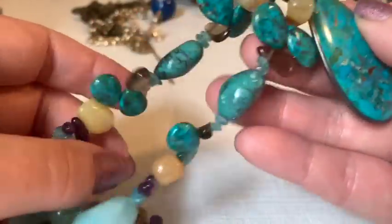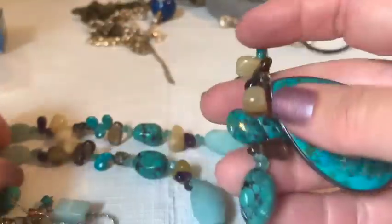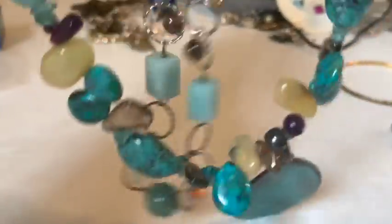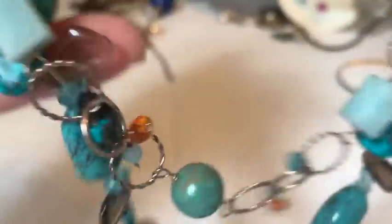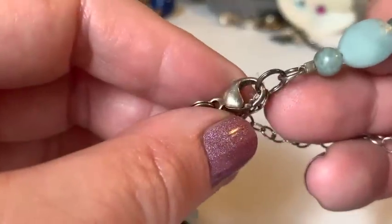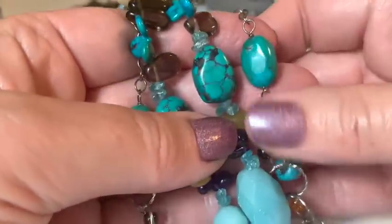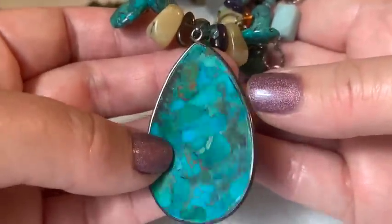A difficult-to-photograph necklace comes up next — hard to show on camera without a neck model. Mom declines to model it. The host checks it and finds it says 925, so the stones might be real turquoise.